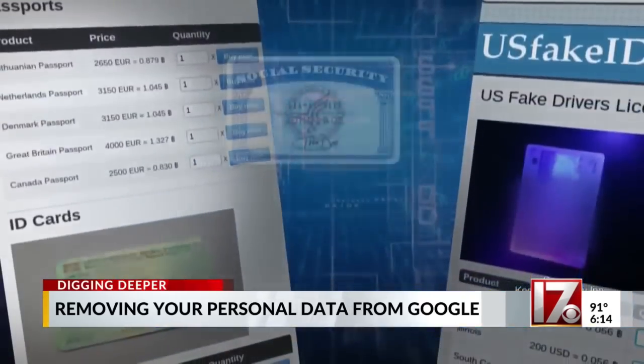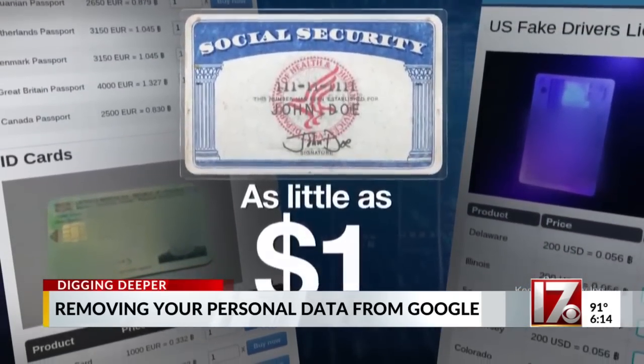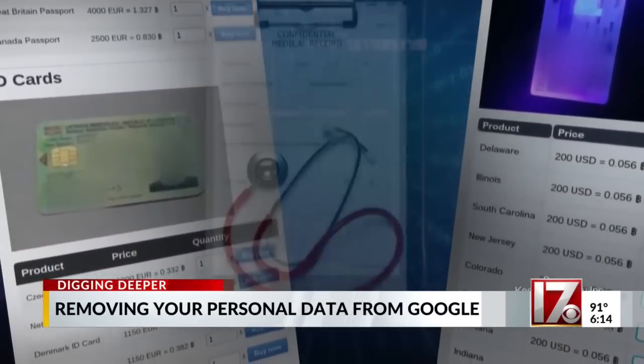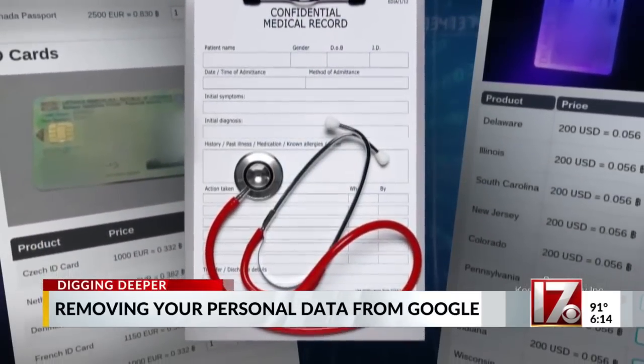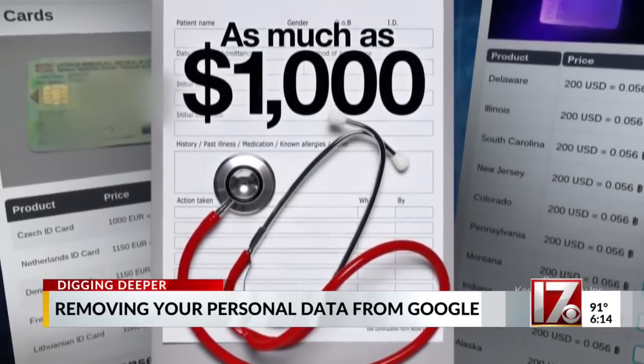Security experts have found social security numbers go for just a dollar a piece on the dark web. Drivers license info can be obtained for 20 bucks a pop. And if your medical history is stolen, that information can be sold for more than $1,000 to any hacker who wants it.